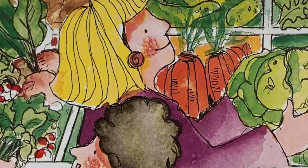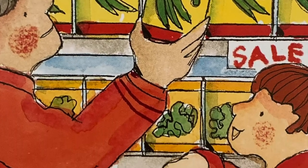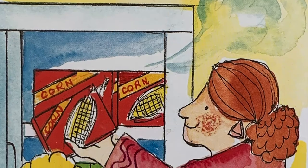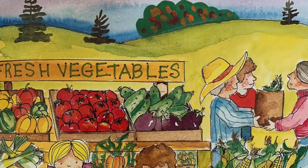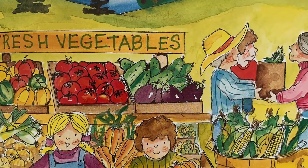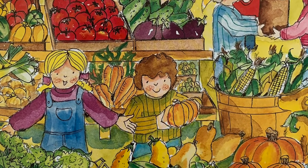At grocery stores, fresh vegetables are on display. Canned vegetables line shelves. Frozen vegetables are found in freezers. Some people buy fresh vegetables at farm stands. It is fun to pick out what to buy. Look at all the delicious vegetables.